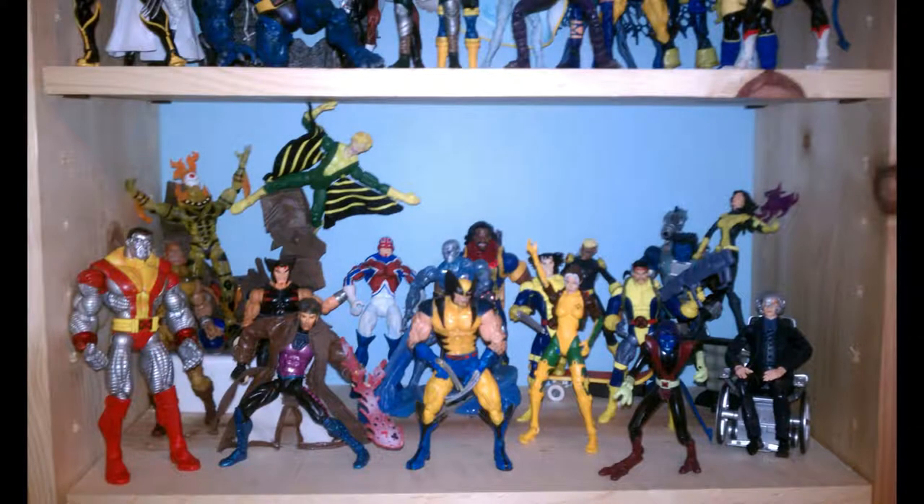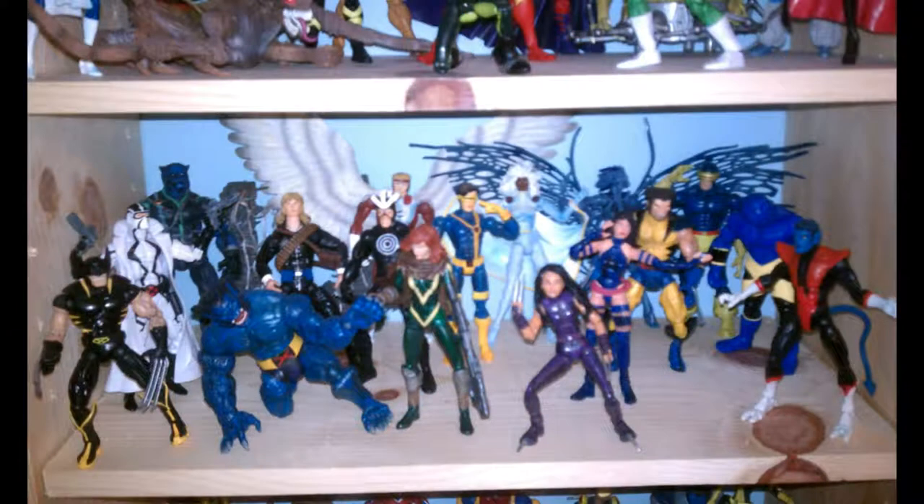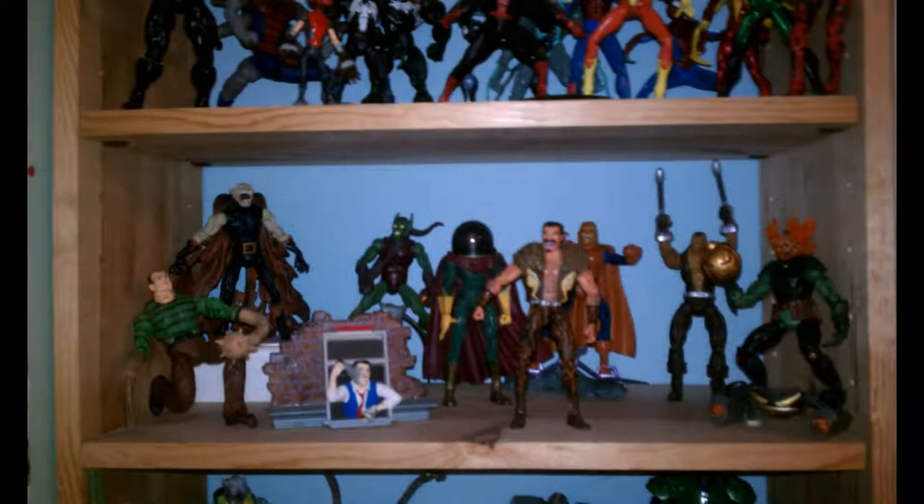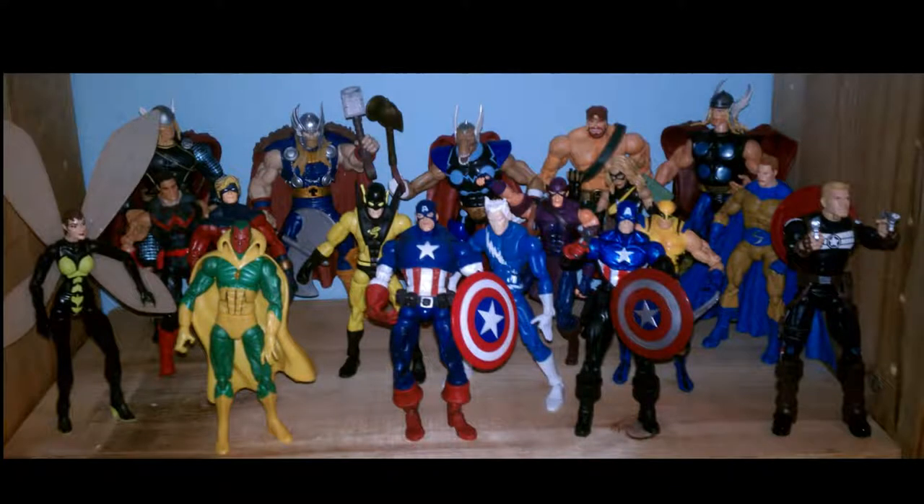Here's one of the X-Men good guy shelves — Hope was added to this shelf. That's the other X-Men good guy shelf. Here's the X-Men villains — nothing really new there. Spider-Man Sinister Six type shelf — nothing new. Avengers good guy shelf.